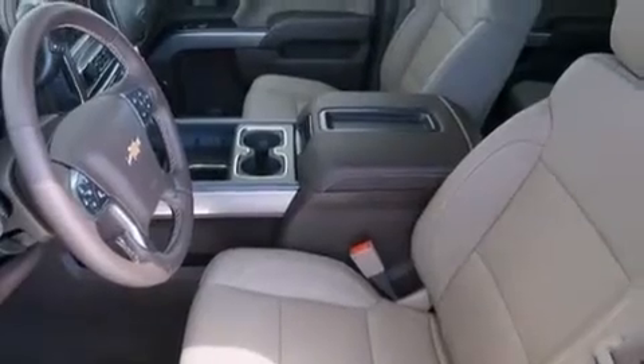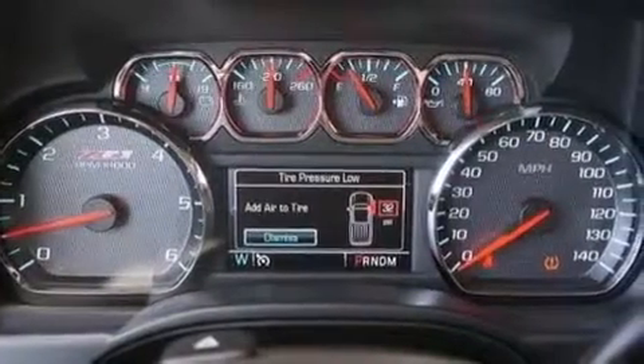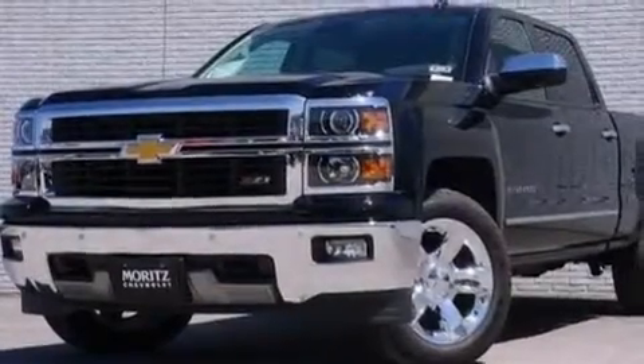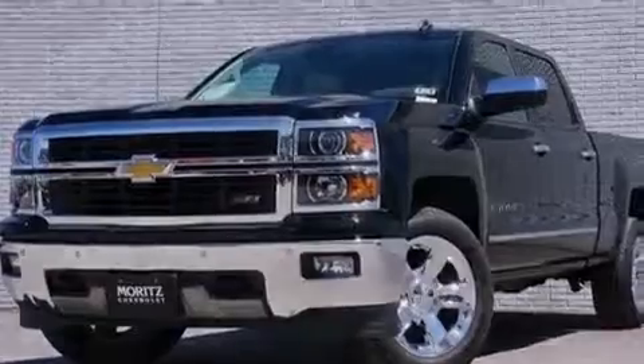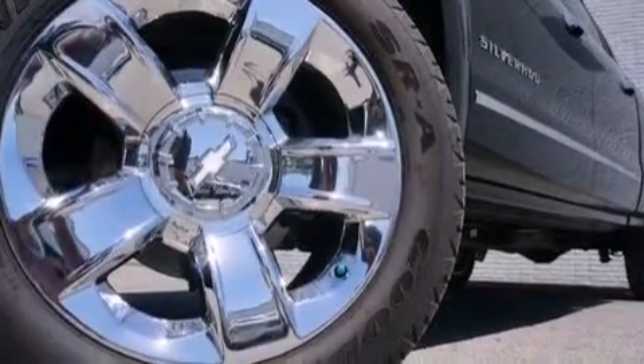The following features are also included: memory settings for the seat positions so you can recall your favorite alignment with the push of one button, dual power seats, cruise control, rear curtain airbags, and air conditioning with automatic climate control and a pass-through rear seat.